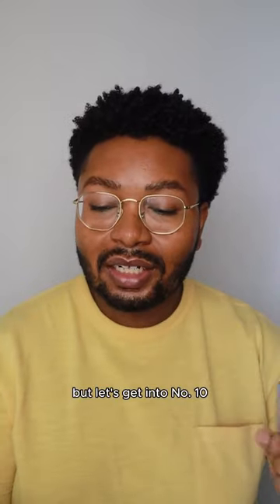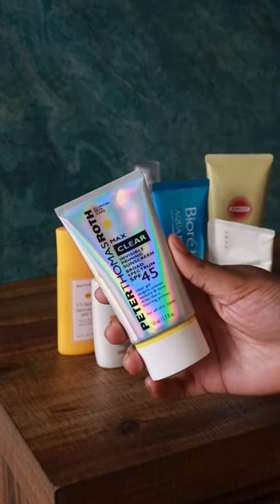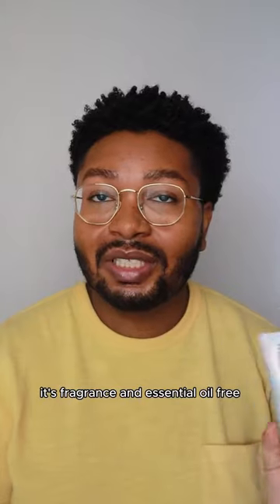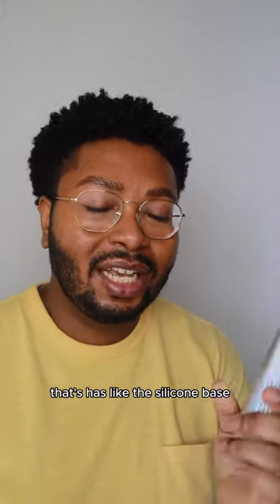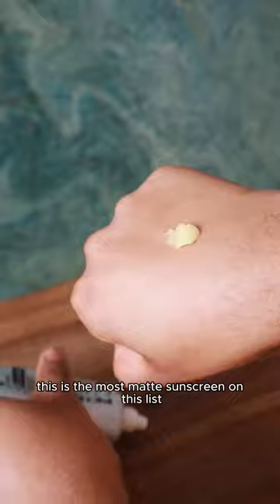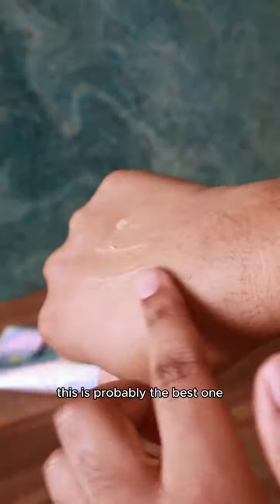Let's get into number 10. This one is the Peter Thomas Roth Max Clear Invisible Priming Sunscreen SPF 45. Price-wise this one is $38 for 50 milliliters. It's fragrance and essential oil free, and this is one of those clear gel sunscreens with a silicone-y base. This is the most matte sunscreen on this list — if you're looking for a truly matte sunscreen, this is probably the best one.